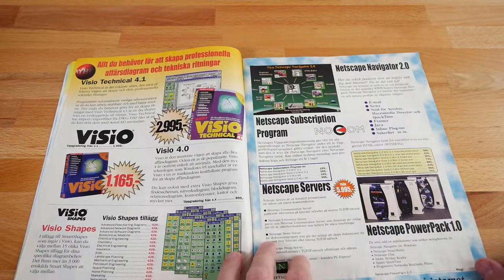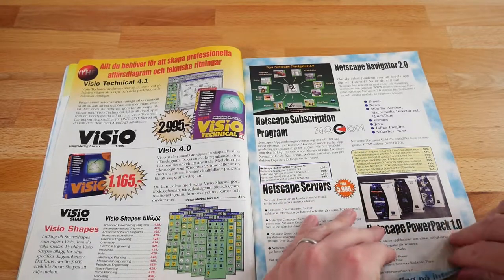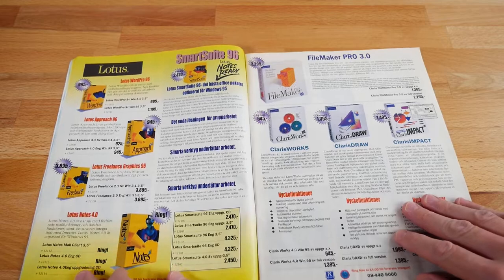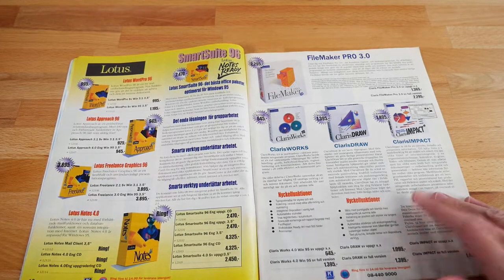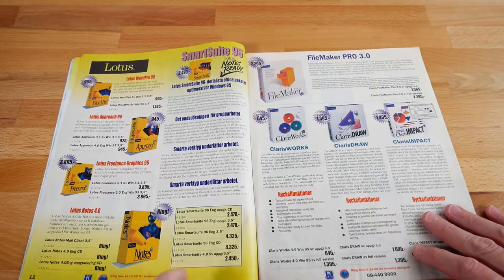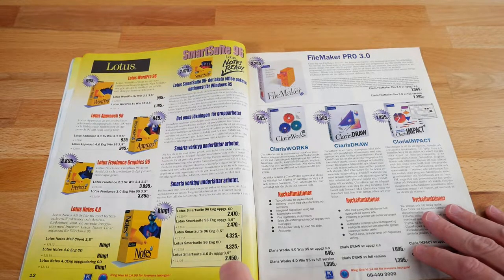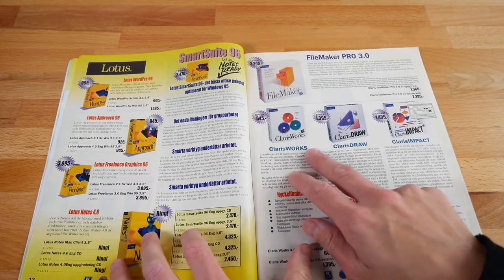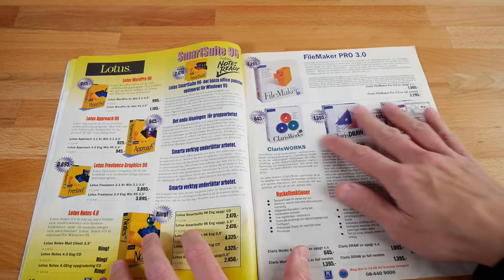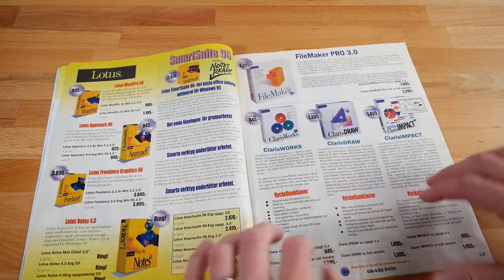Netscape PowerPack — again, I love the big boxes that these things came in, not necessarily the software itself. You get into Lotus, Lotus Notes — fantastic. Again, I really like these boxes, but as far as the software, I didn't ever use Lotus Notes. I think I had a DOS version of it or something. And Clarice Draw and Clarice Works — never used any of this stuff, but the boxes look so good. Huge, hefty boxes.